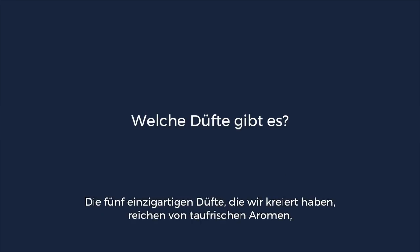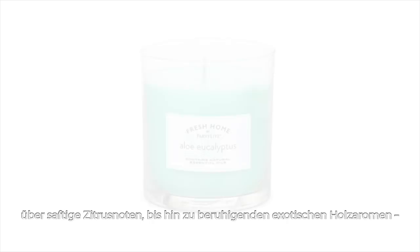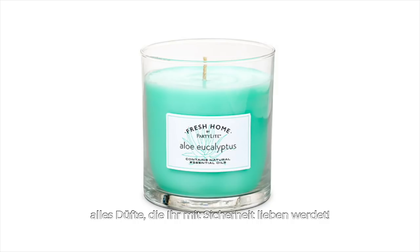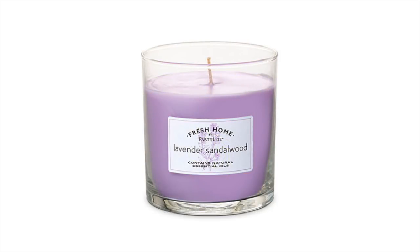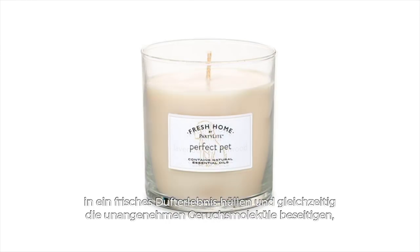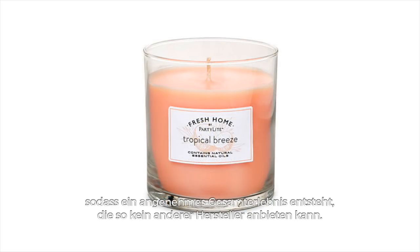The five fragrances we've created range from dewy fresh aromatics, juicy citruses, to comforting woody exotics — all of the type of fragrances that you truly love. Each fragrance contains key essential oils that will envelop your home instantly with a fresh fragrance experience while combating the malodor molecules, leaving a pleasant experience like no other brand can deliver.